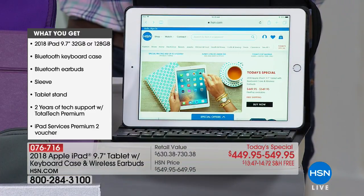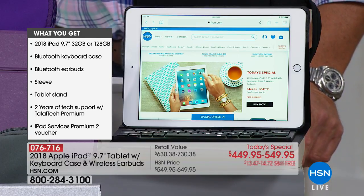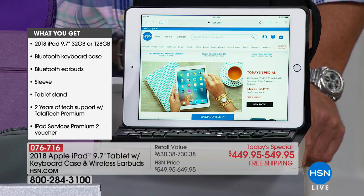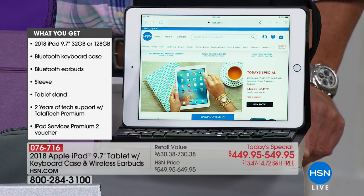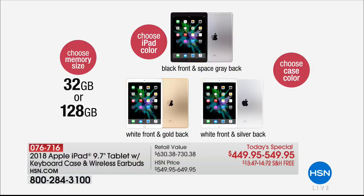It comes with a neoprene sleeve to protect it. We have all kinds of great colors to pick from — Bluetooth keyboard, earbuds, tablet stand, and two years of tech support with Total Tech Premium. We're also giving you the iPad Services Premium 2 voucher. You can decide from two types of memory: either 32 gig or quadruple the memory with the 128. My advice: if you're going to use this a lot and have it for years, I'd hedge towards the 128 because the monthly extra payment is minimal — $11 on a VIP HSN card over nine months, or about $15 on traditional six-month FlexPay with your credit card.